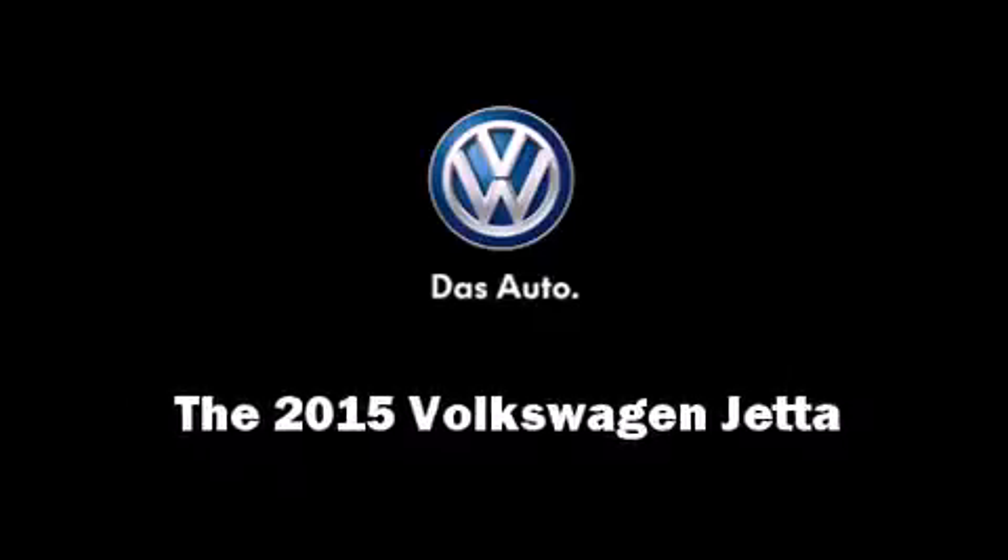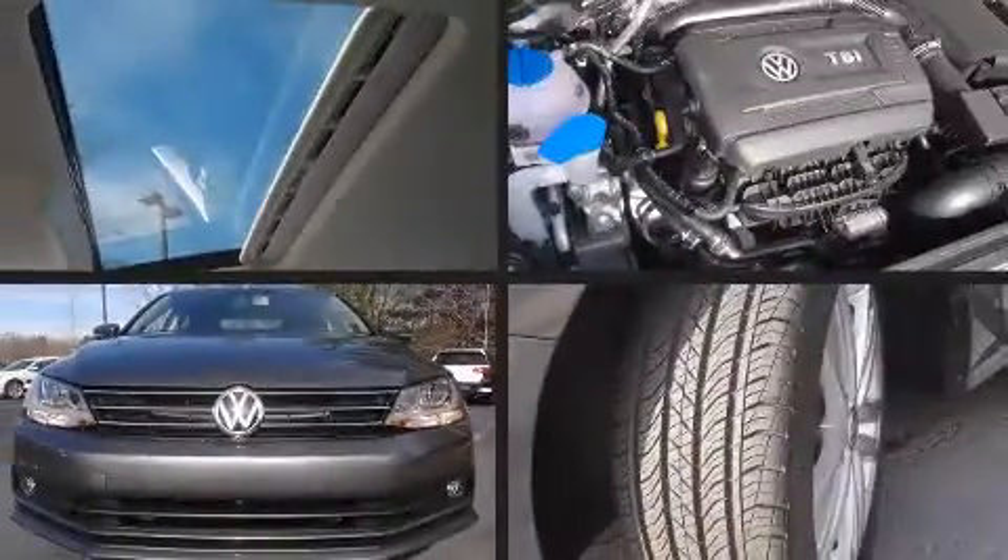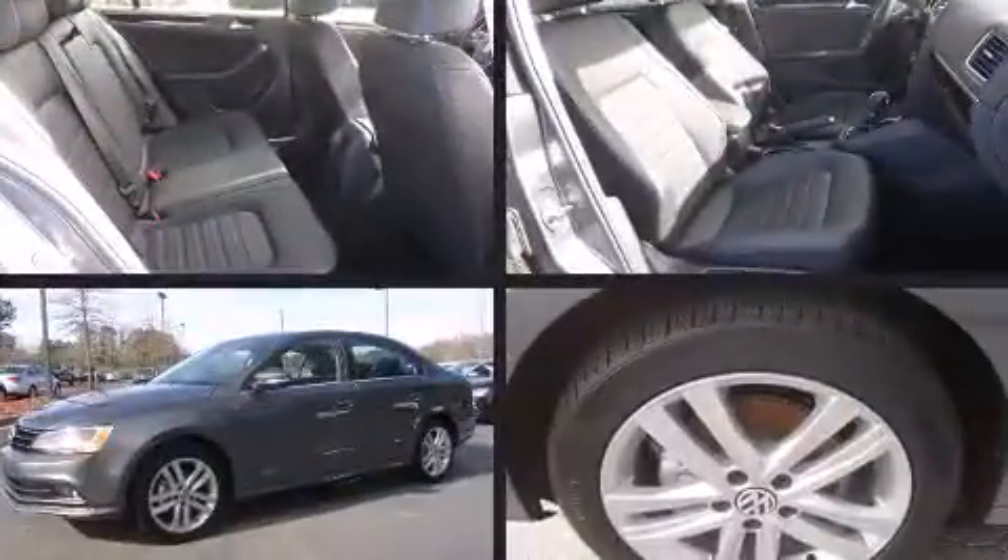Outstanding design defines the 2015 Volkswagen Jetta. This four-door, five-passenger sedan provides a satisfying ride for all passengers.